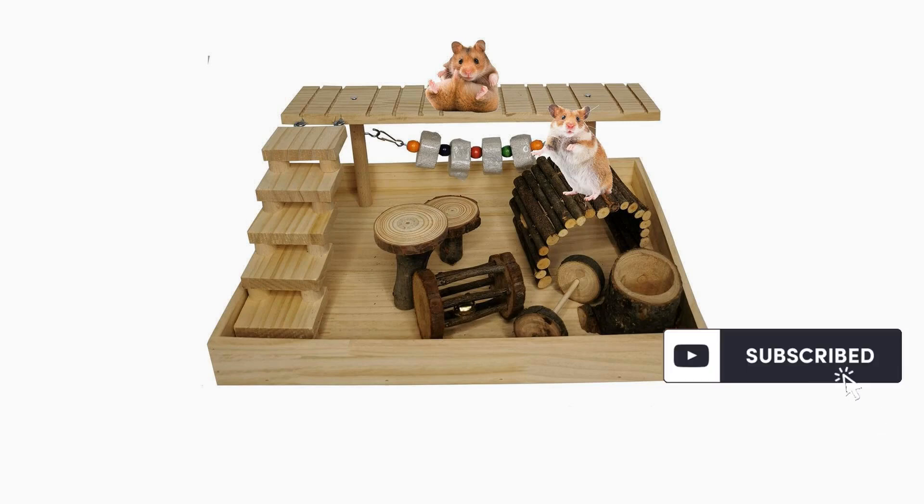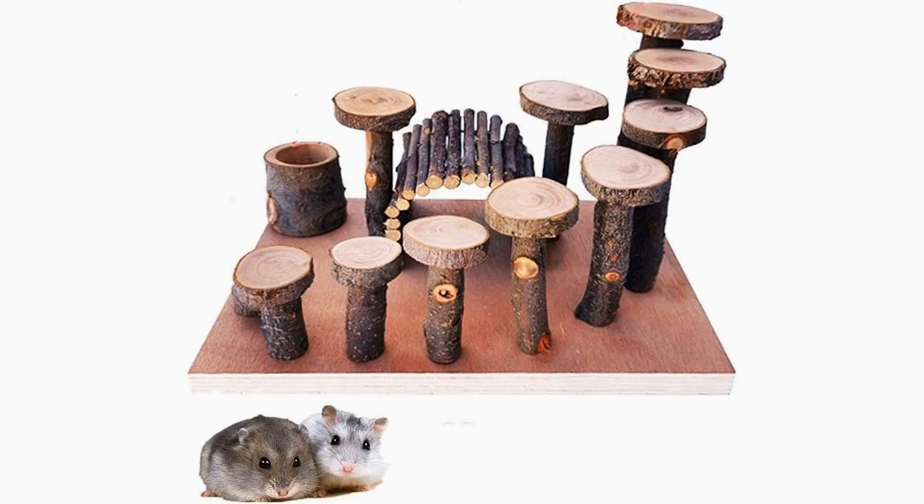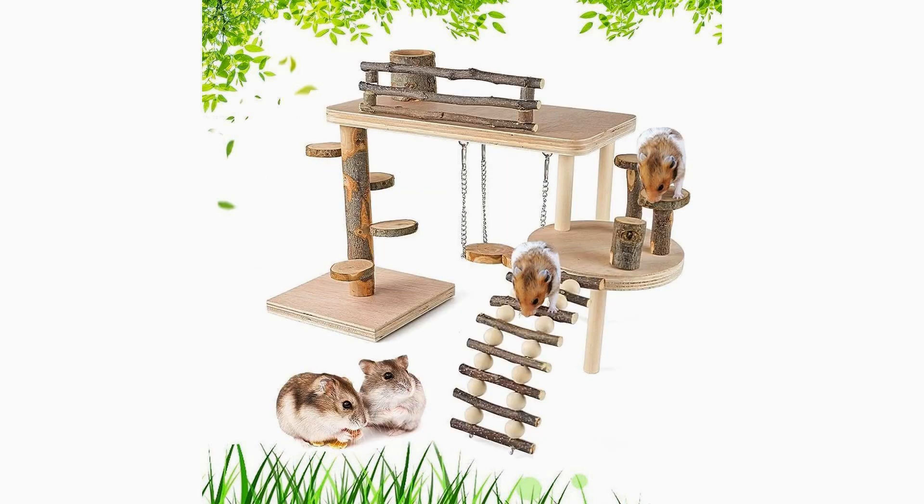Another important tip for a playful hamster playground is to incorporate various hideouts. Hamsters are naturally burrowing animals, so they need cozy spaces to retreat and feel secure. Provide hideouts such as small huts, tunnels, and even empty paper towel rolls for your hamster to explore and create their own cozy nests. These hideouts not only serve as a place to rest but also add an element of excitement and exploration to their environment.